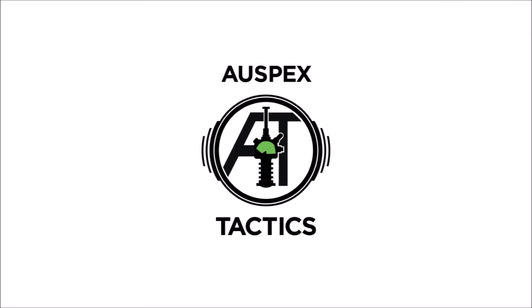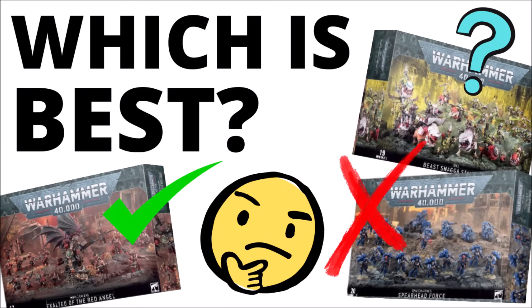Hello and welcome back to Warspecs Tactics, where today we're talking Christmas Battleforces once more. In this video I thought we'd go through each of them in turn, ranking them against each other and talking about which ones are the most and least popular.